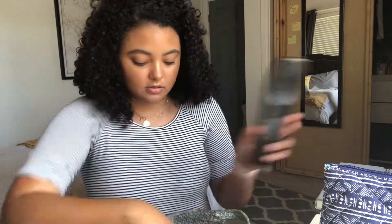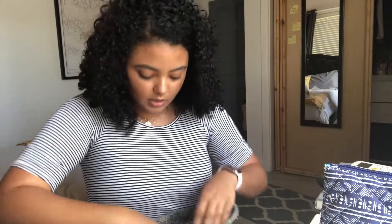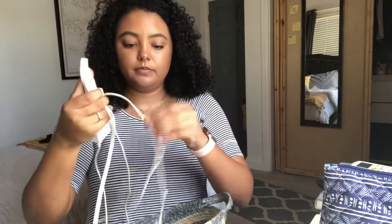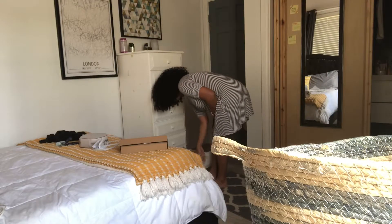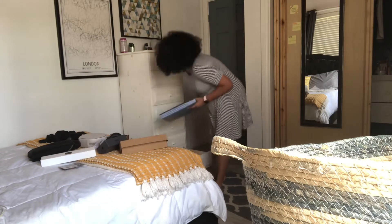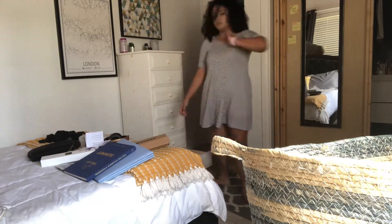So: AC remote, TV, laptop, charger — that's actually not a lot. Why am I acting like it's a whole electronics company store in here?